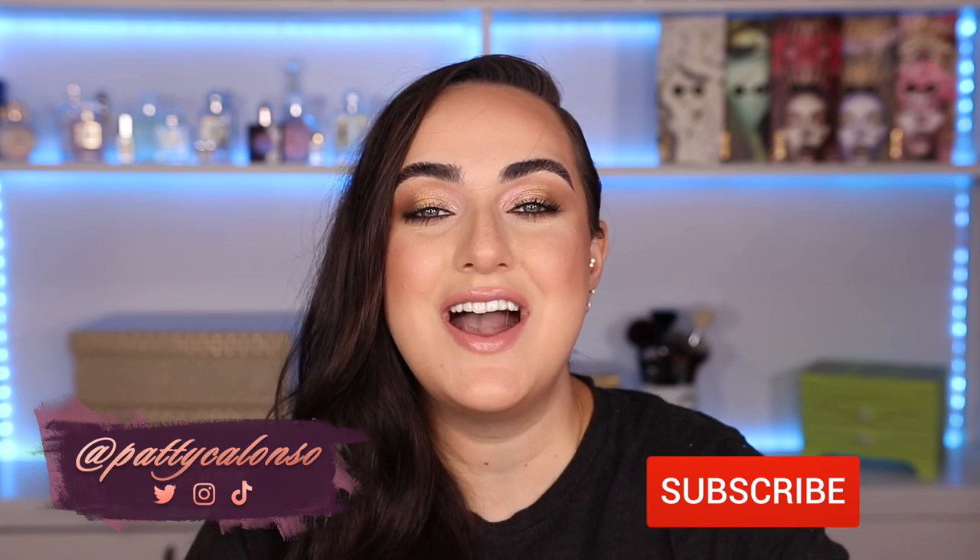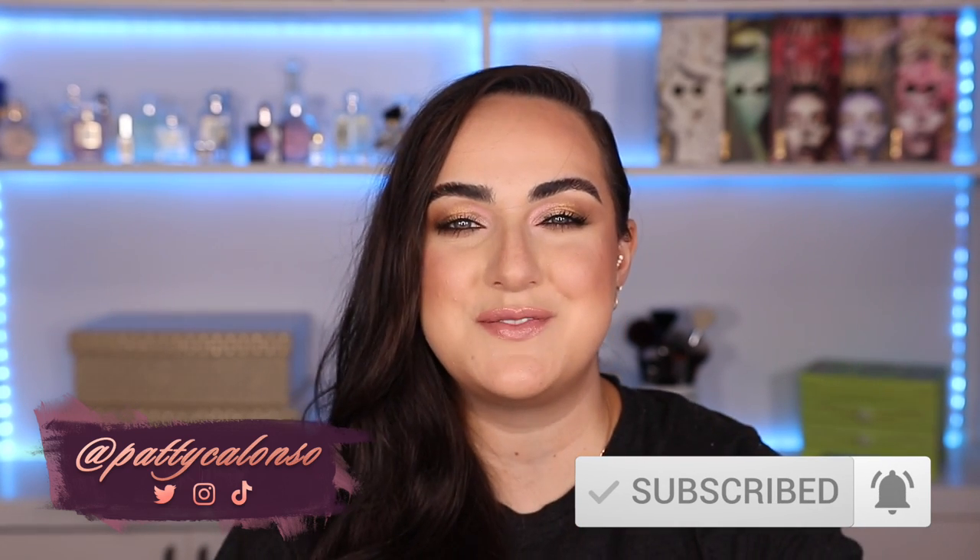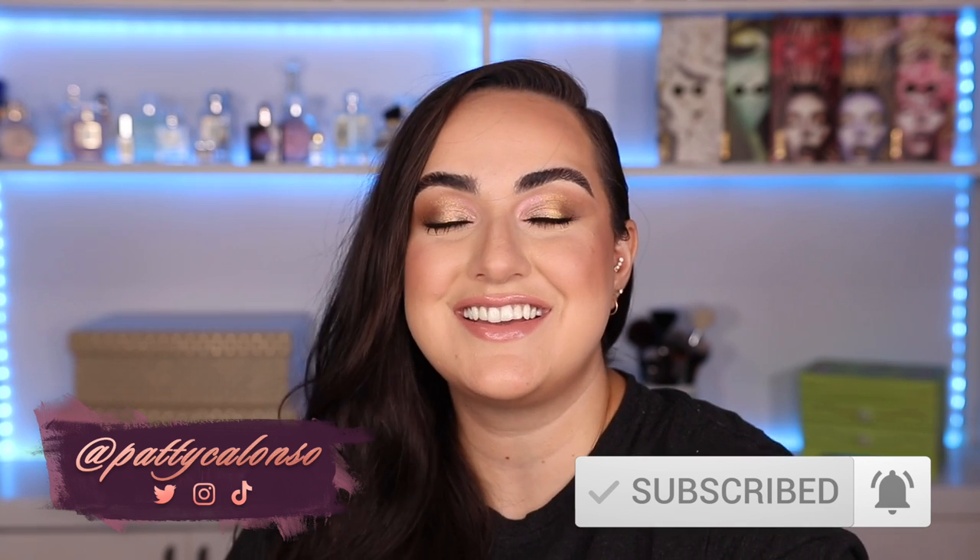Hi beautiful, welcome to my channel. In today's video we are going to be doing the perfect makeup tag. We will be discussing the products that have the most perfect qualities to them and I am super excited to introduce you guys to this tag. If you are excited for the video, please give it a thumbs up and if you haven't already, go ahead and subscribe to my channel before you leave. I am super excited about this video, so let's go ahead and get started.